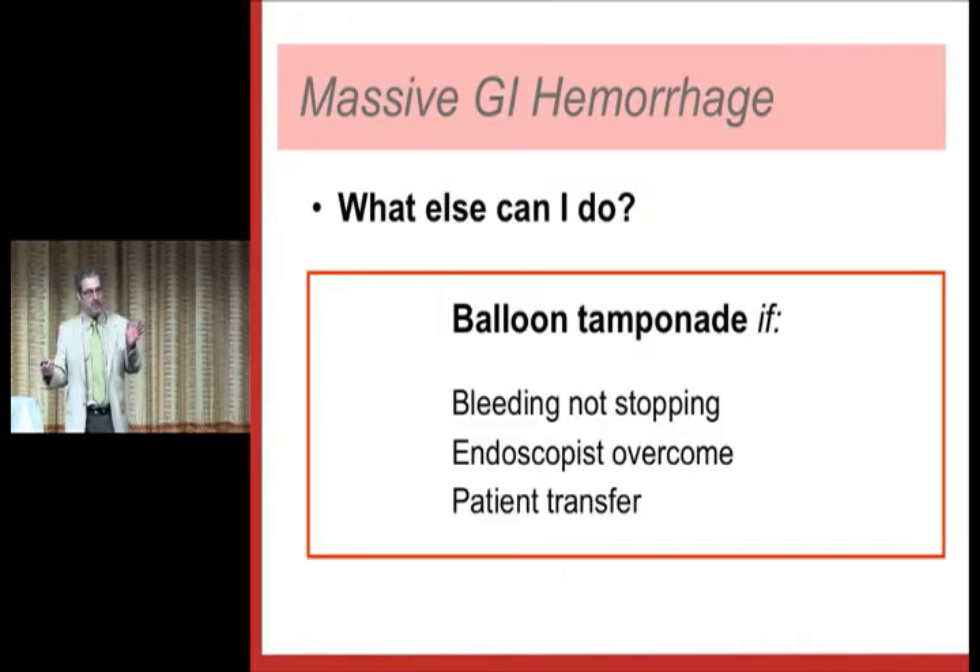What else can I do? Balloon tamponade. You're going to think about putting down some sort of tamponade tube if the patient is still bleeding despite octreotide. Sometimes the GI doc will come in and look down, see nothing but red, be overwhelmed, and you have to figure out what to do. For people in remote or rural environments, if you're going to transfer a patient for four hours and you suspect variceal bleeding, it's reasonable to put a tube in because the tubes are really good at stopping the bleeding as long as they're in place.